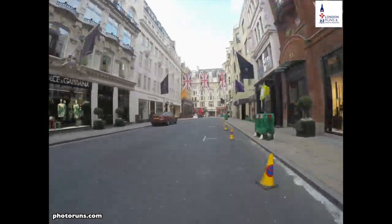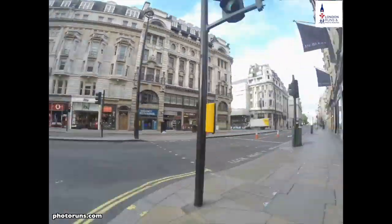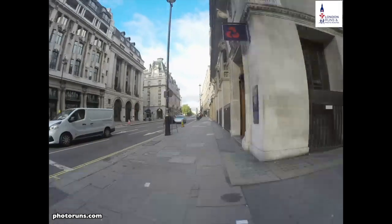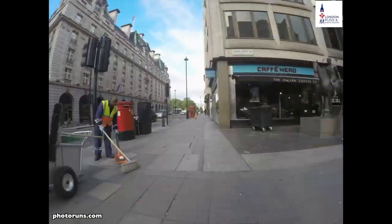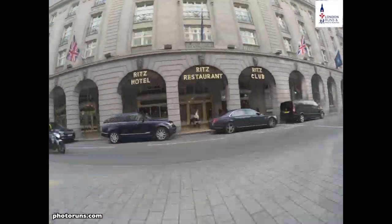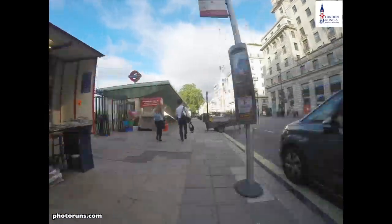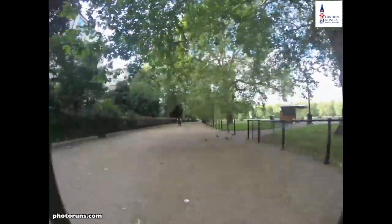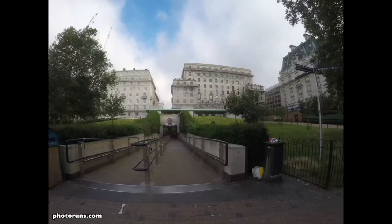Then we come into Old Bond Street, past the statue of Churchill and Roosevelt, and into the jewellers — Cartier and Tiffany. We have Salvatore Ferragamo shoemakers, past the Burlington Arcade and the Royal Arcade. Then we come to the bottom of Old Bond Street past Todd's and Alexander McQueen. We turn right into Piccadilly with St. James's on our left, the Wolseley restaurant on our left, and then the Ritz. We cross over the road, go through the arches, turn left into Green Park, and finish at the station.